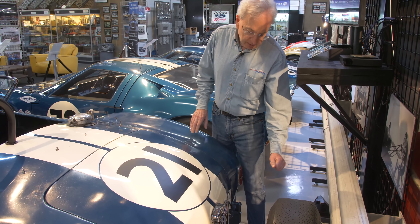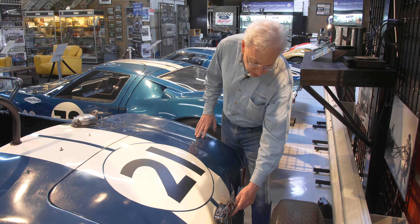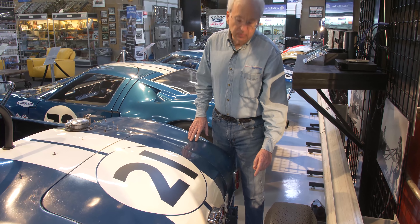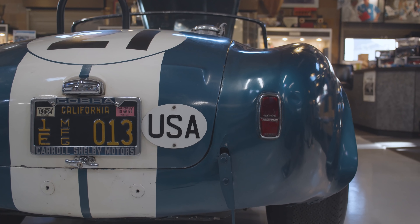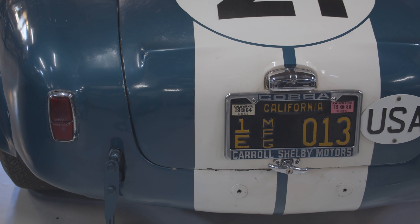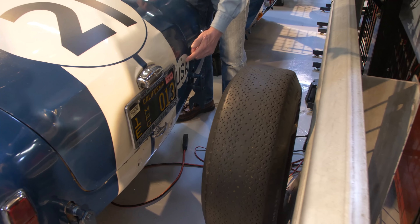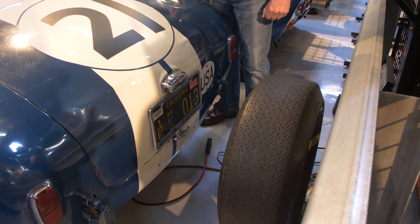They had to run the manufacturer's plate, and Shelby's designated California manufacturer's plate was 013, so this car has the original plate on it. It also had to have a designation that it was an entry from the United States.